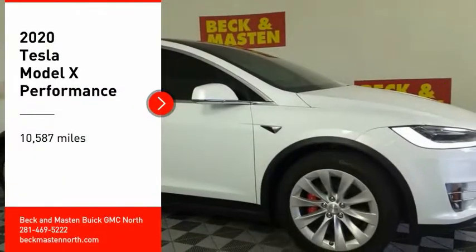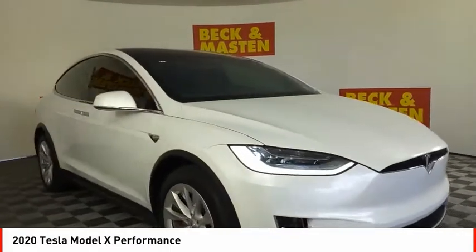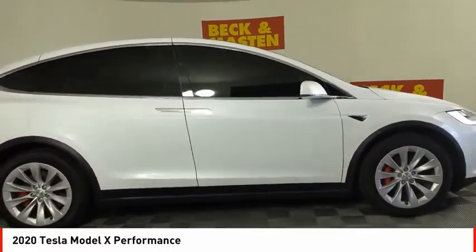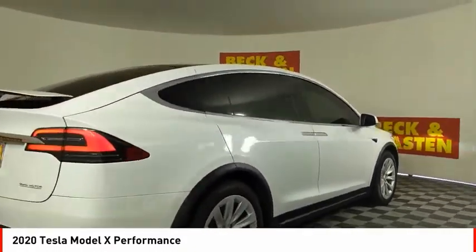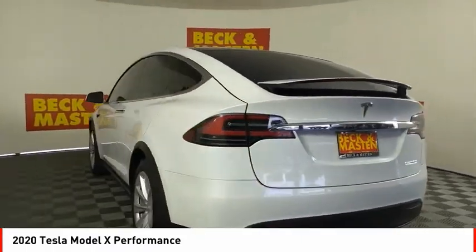Take a ride in the 2020 Model X. The Tesla Model X offers a sleek exterior design that's sure to get people talking. It also provides the perfect combination of utility and performance. The Tesla Model X takes electric cars to a whole new level.